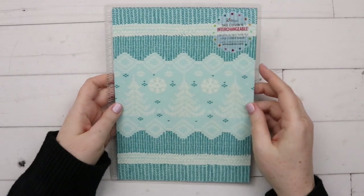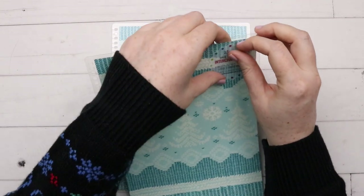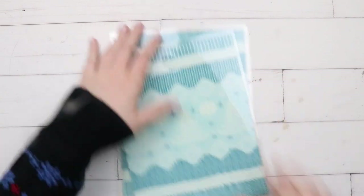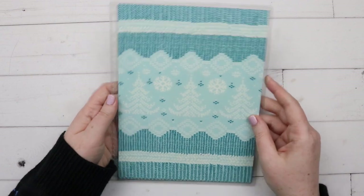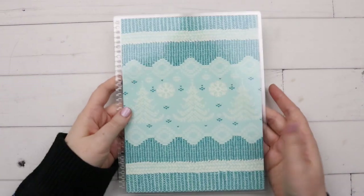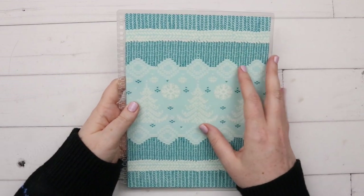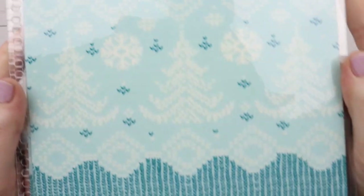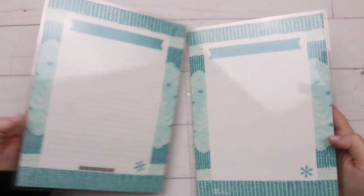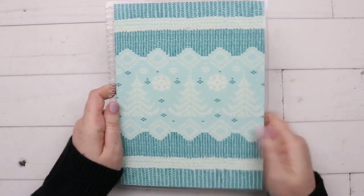I picked up one little thing from Erin Condren - it's an interchangeable cover. I got the sweater pattern in a light blue and a dark teal color. I got it without a name - I just thought it was a really cute little sweater pattern for winter. I'll put it on my planner in January.